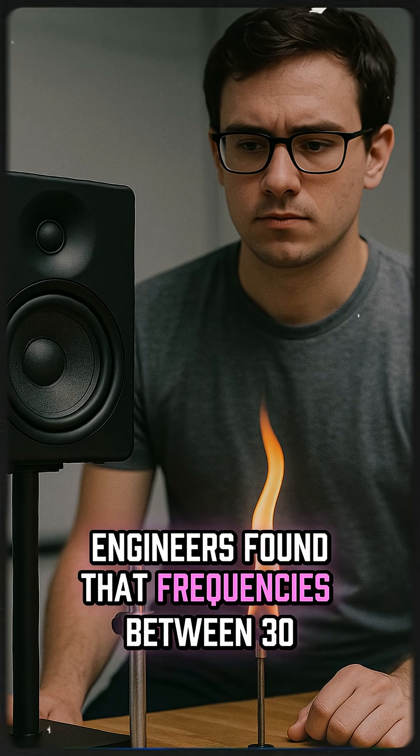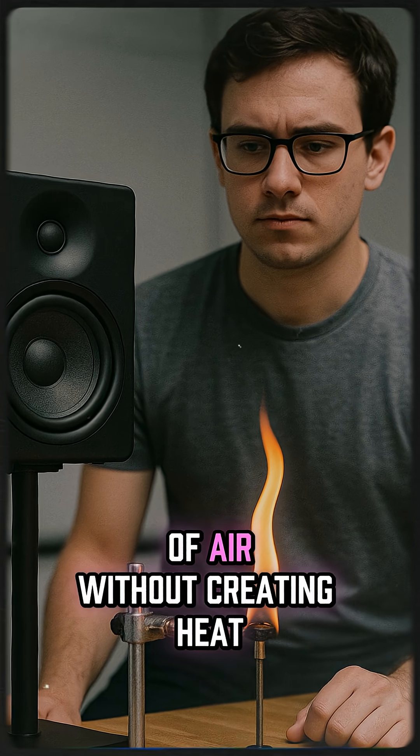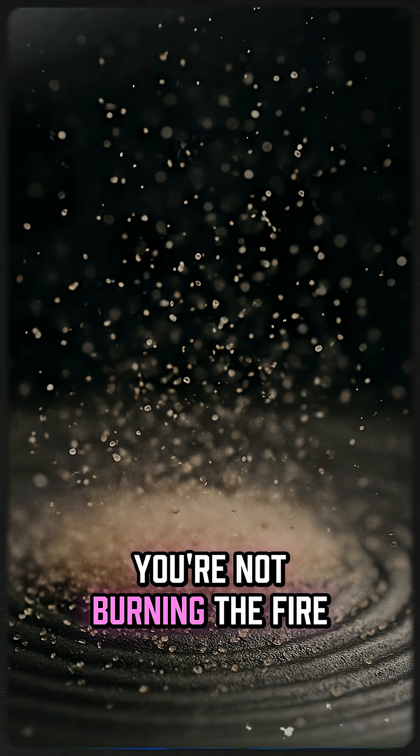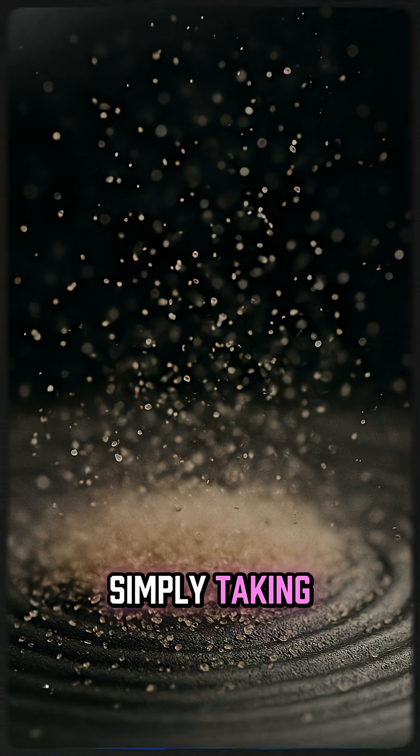Engineers found that frequencies between 30 and 60 hertz work best because they move a lot of air without creating heat. You're not burning the fire, you're not drowning it — you're simply taking away the oxygen it needs to stay alive.